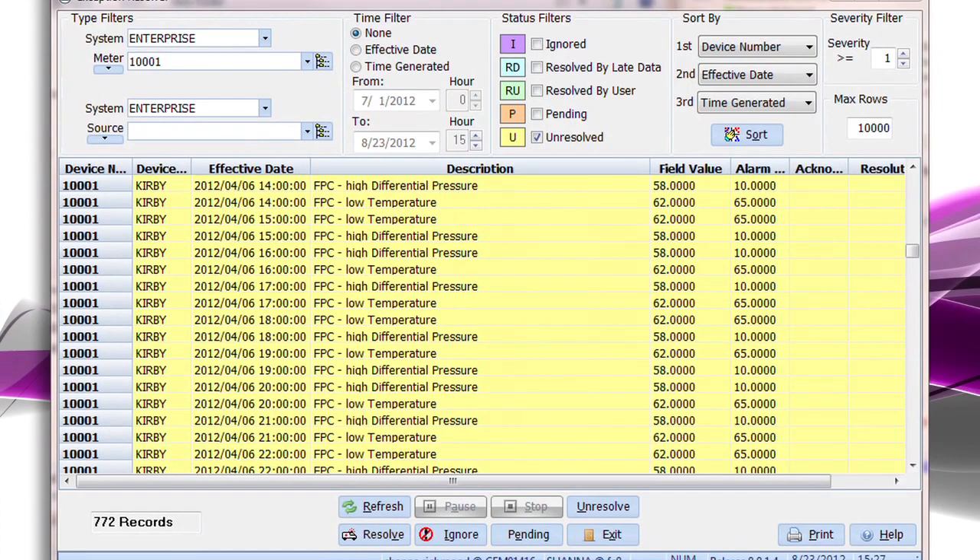Then they introduced a module — for lack of a better word — called TESS, that would interface with our field technicians along with the office. It was very robust in the scheduling ability, as well as getting the electronic inspection reports to the office.